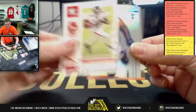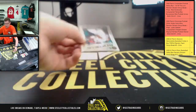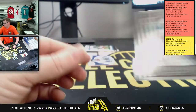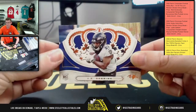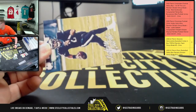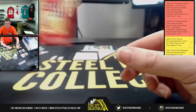Calvin Ridley, Jerry Jeudy, and you got an upside-down Tua. More Tua. Welcome back JK Dobbins, KJ Hamler. More Hurts in the form of Jalen, and Brandon Aiyuk.